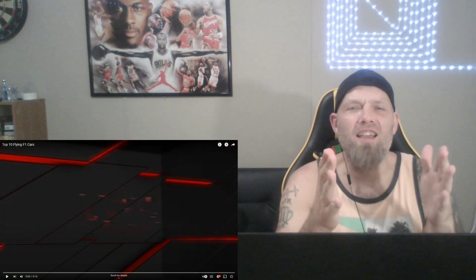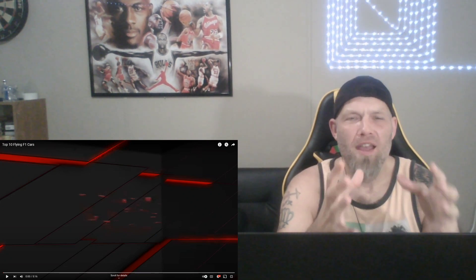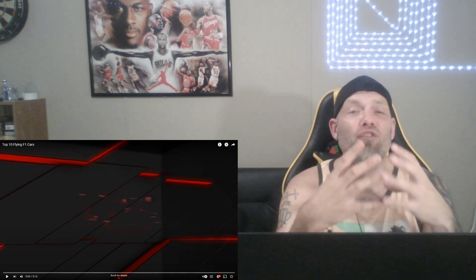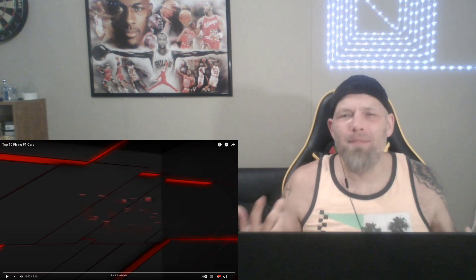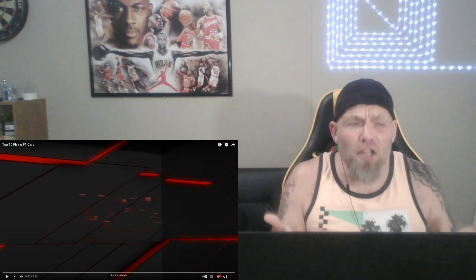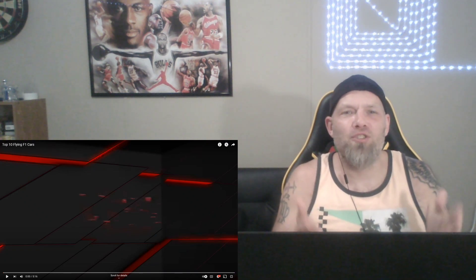What's going on you guys? It is your boy, the American F1 fan, Eric Ringel here. Today we are going to be reacting to a Formula One video titled 'Top 10 Flying Formula One Cars.' Formula One cars from time to time will take off flying — it's very rare, but there are at least 10 instances that Formula One have found, and these are the top 10 we're going to look at today.